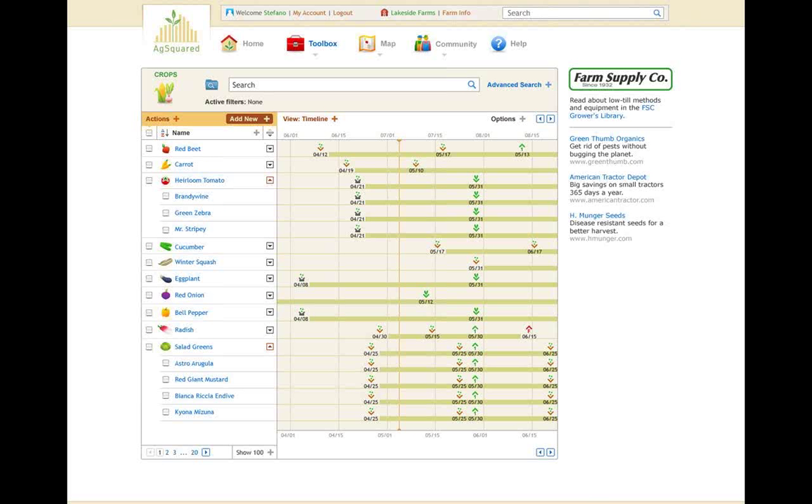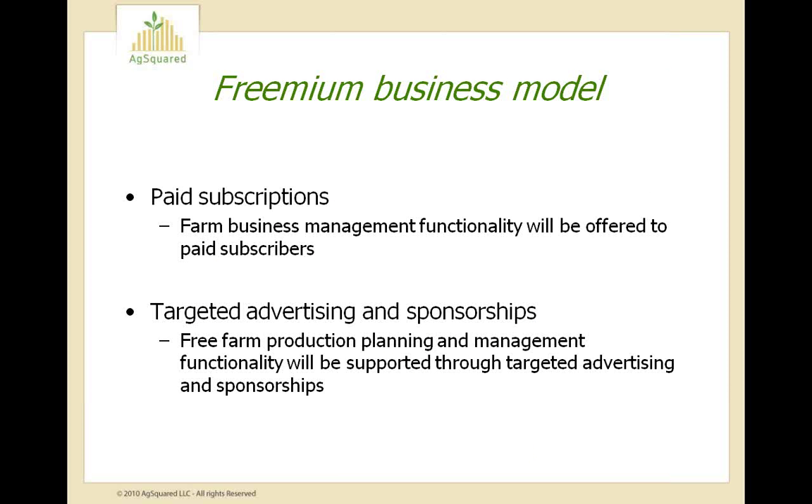AgSquared is also designed to help growers manage the diversity on their farms. Small farms tend to have a greater variety and number of crops planted per acre, whereas large farms tend to eliminate this diversity to achieve economies of scale. What we do is help growers manage that diversity so they can make their businesses productive and profitable without sacrificing sustainability. We believe this means more local food grown with care for more people.